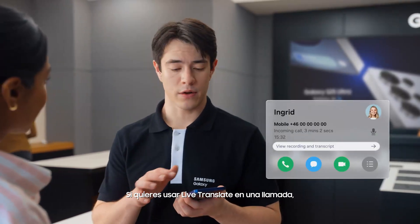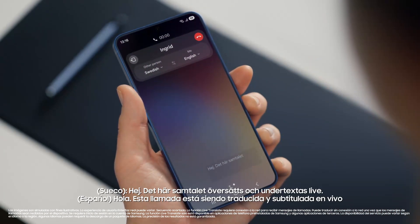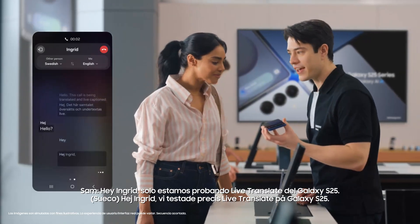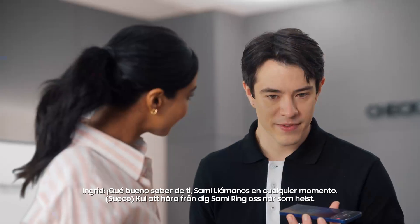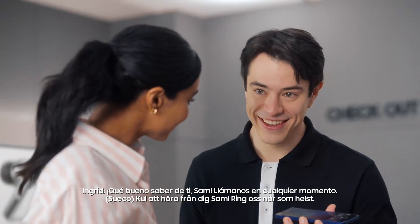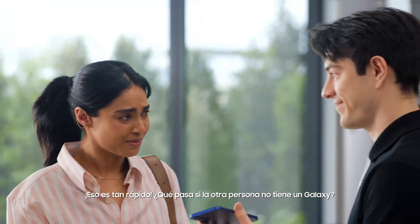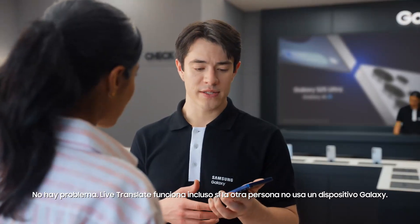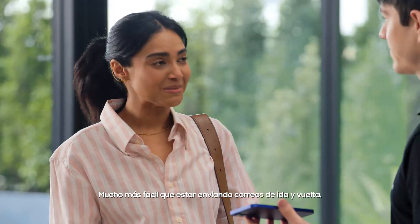It sure does, with Live Translate. If you want to Live Translate a call, tap Call Assist, then turn on Live Translate. Hello? Hey, Ingrid — we're just testing out Live Translate from the Galaxy S25. Great to hear from you, Sam. Call us anytime. Thanks, Ingrid, let's catch up soon. That's so fast. What if the other person doesn't have a Galaxy? Totally fine — Live Translate works even if the other person isn't using a Galaxy device. It's so much easier than emailing back and forth.